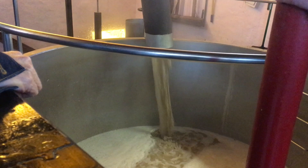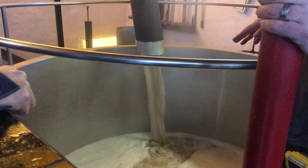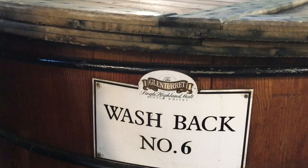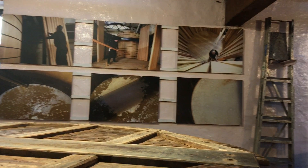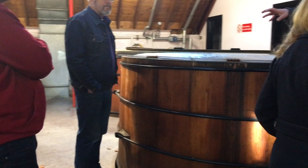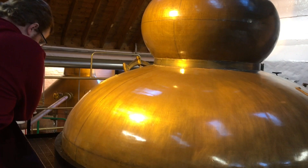So this is a mash tun — 'tun' is just an old Scottish word for either a vessel or a container. It's the only one in Scotland today of this capacity that is hand operated. All the other stuff is automated now. The water comes through from next door, and roughly about 20 minutes after it comes through we'll add in the grain as well.